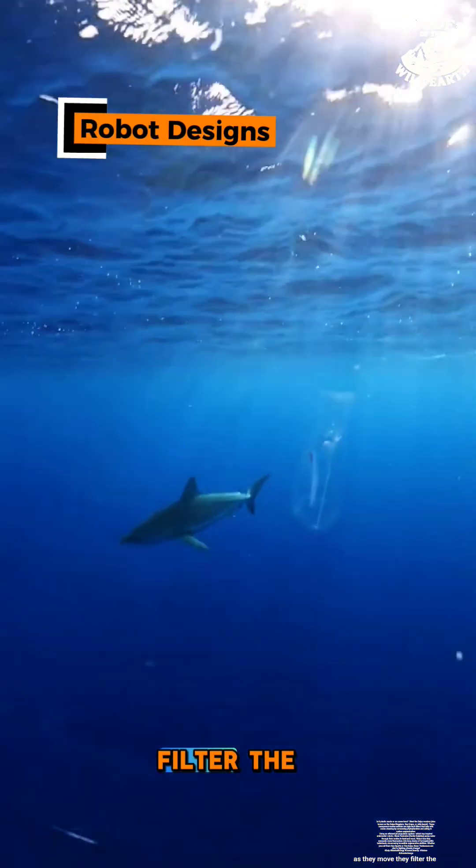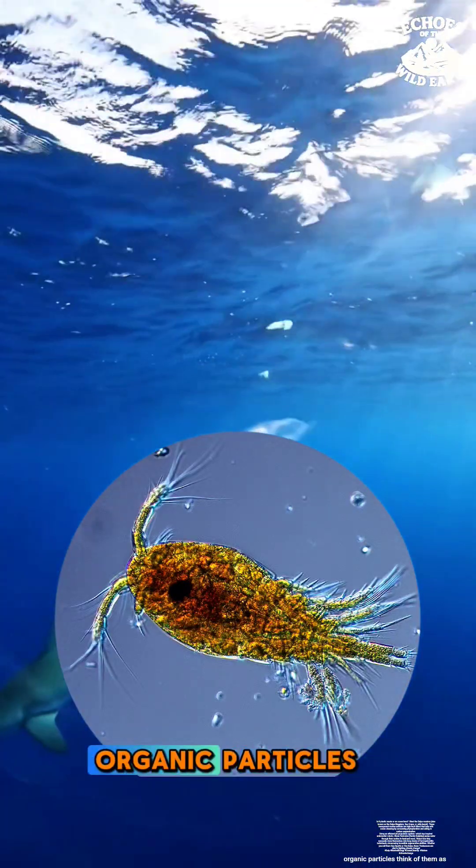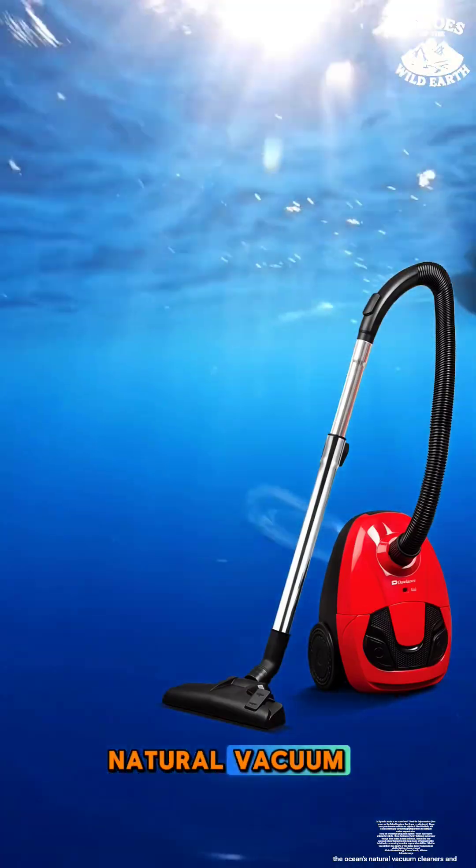As they move, they filter the water with a special mucus net, gobbling up phytoplankton, bacteria, and tiny organic particles. Think of them as the ocean's natural vacuum cleaners.